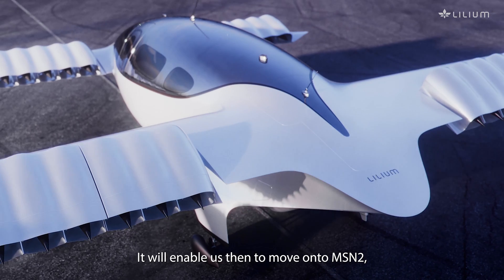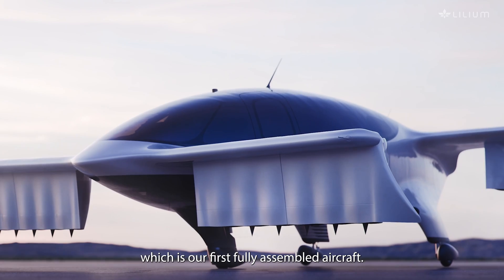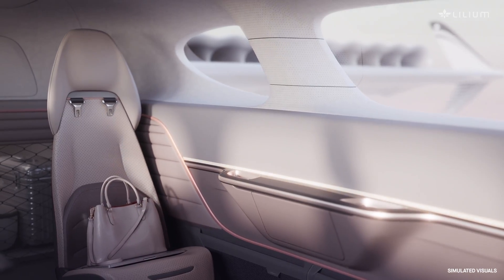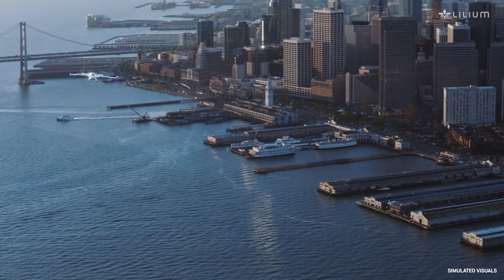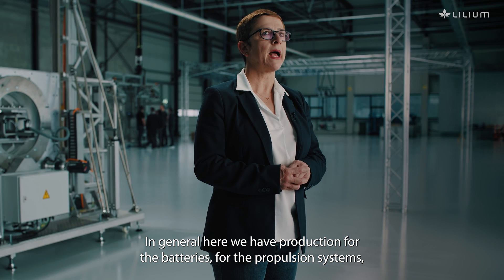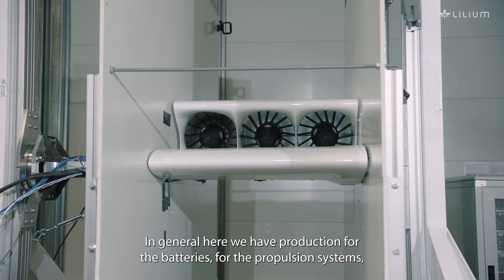It will enable us then to move on to MSN 2, which is our first fully assembled aircraft. In general here we have production for the batteries and for the propulsion systems.